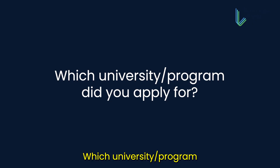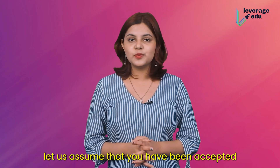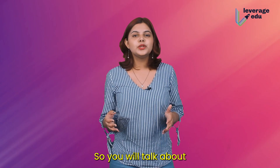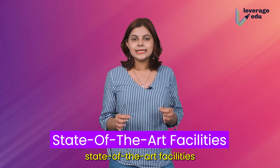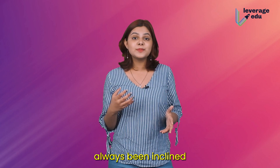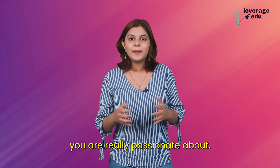Next question: which university or program did you apply for? For the sake of answering this better, let us assume you've been accepted into Carnegie Mellon University. You will talk about the university's offerings, its reputation, and the excellent state-of-the-art facilities it offers for engineering students. For the course, you can say you've always been inclined towards technology and AI is something you're really passionate about.